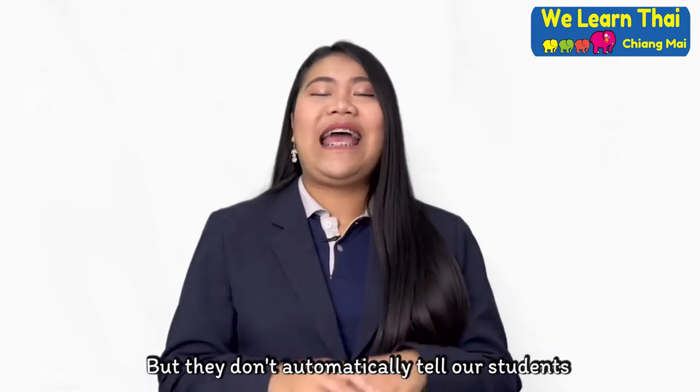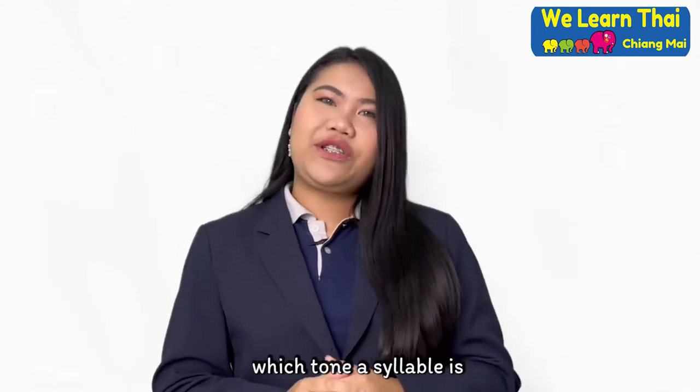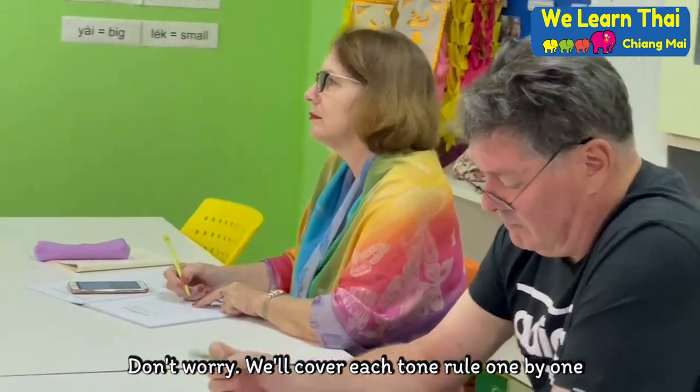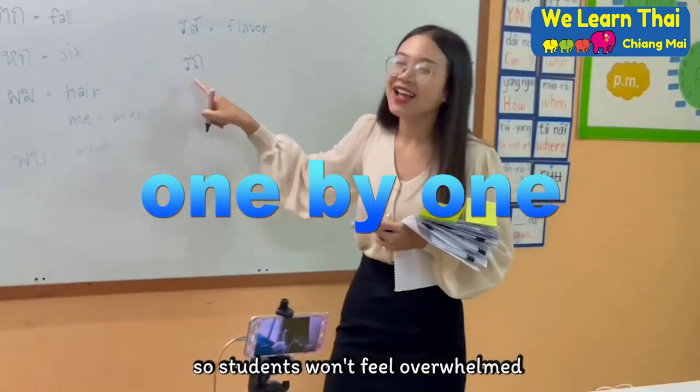The tone marks don't automatically tell students which tone a syllable is. Don't worry — we will cover each tone rule one by one, so students won't feel overwhelmed.